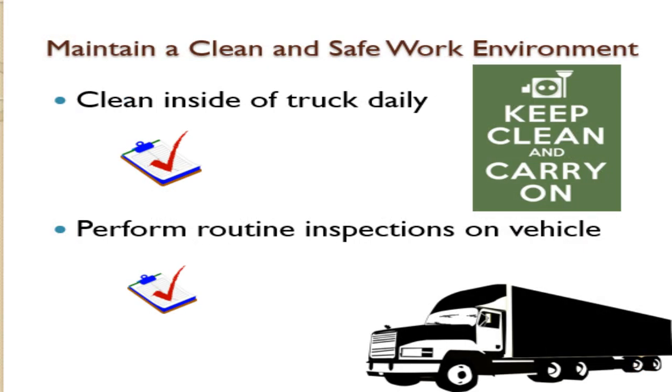Make sure to help maintain a clean and sanitary work environment. You will be responsible for helping to clean out the inside of trucks and trailers daily, as well as help perform regular vehicle inspections.